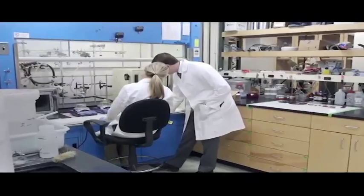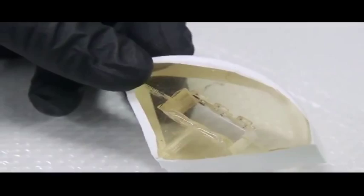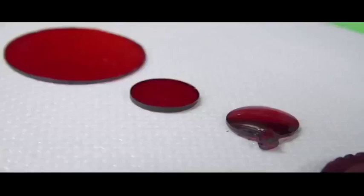They can mold it into all sorts of things — toys, lenses, even a 45 record. They basically made a mold and produced a sulfur record.